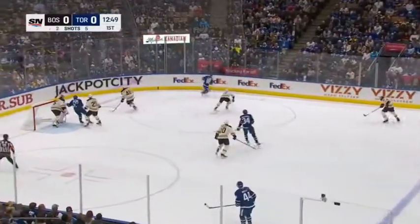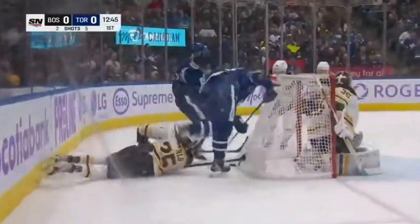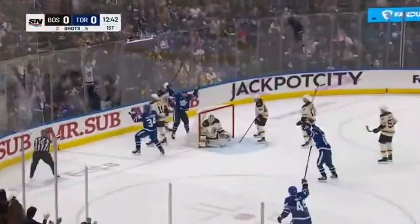D.J. Brody for Marner. Slots it in behind the net for Bunting — hasn't had a point in his last five. Kicked it loose. Scores! Matthews tucks it in, and Bunting has the set up.